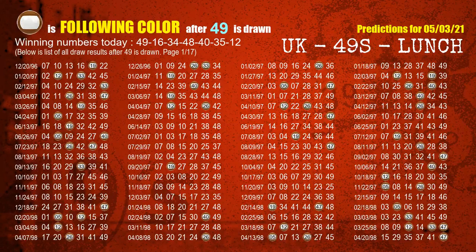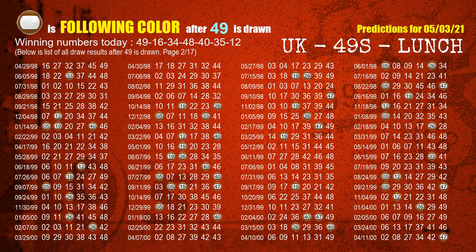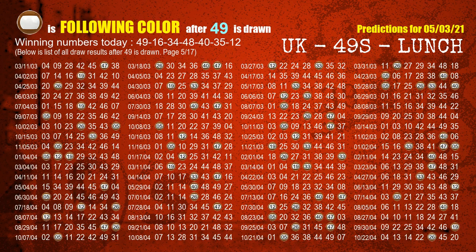Besides following ones, we need more clues for winning numbers of next draw, so we will find out the most drawn ball color through today's result. Following ball colors refer to the color of those numbers being picked on the next draw after this one. The first winning number is 49. We list all draw results which are after a draw with 49 as a winning number. The most frequently following color is brown when 49 is the winning number in the last draw.